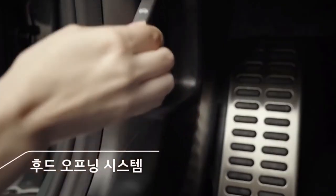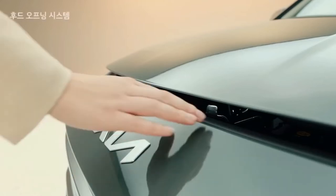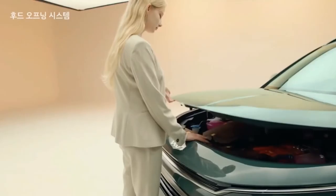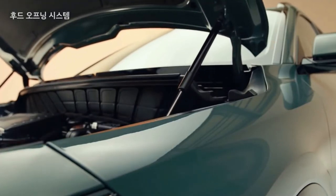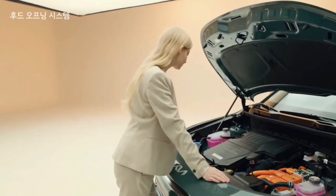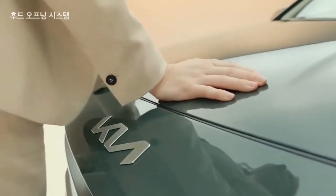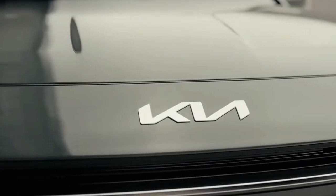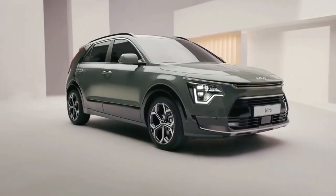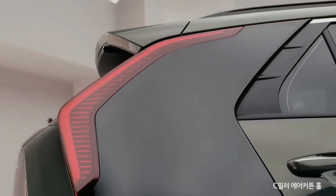The Niro will be launched with hybrid, plug-in hybrid and battery electric powertrains, but Kia has so far only detailed the hybrid, which will use the same system as the outgoing car. A 1.6-litre four-cylinder petrol engine producing 104 bhp and 106 lb-ft is paired with a 43 bhp electric motor for a combined output of 139 bhp.